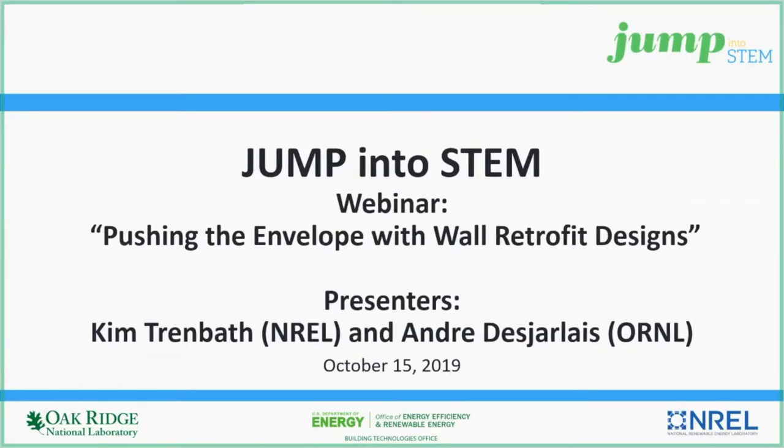This is the last webinar in the Jump into STEM webinar series, so we hope that you enjoy the content. Jump into STEM is sponsored by the U.S. DOE's Office of Energy Efficiency and Renewable Energy's Building Technology Office, with support from Oak Ridge National Laboratory (ORNL) and the National Renewable Energy Laboratory (NREL).